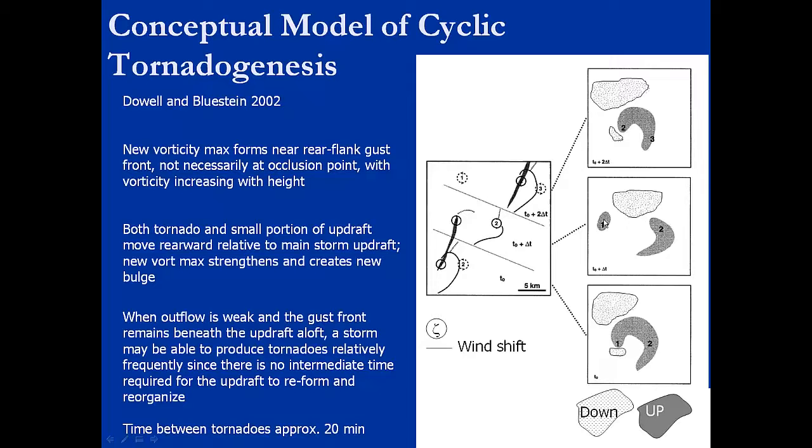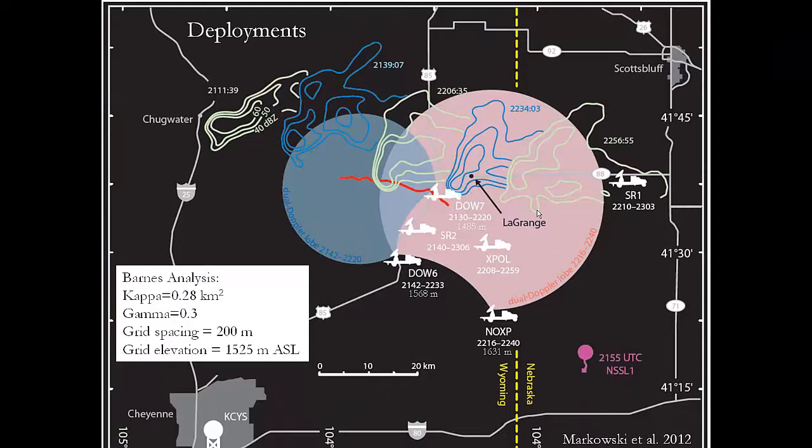That was the way they looked at tornado maintenance. For the Goshen tornado, this is what our deployment looked like. We have both of the DOWs making a dual Doppler lobe looking toward the west. After some time I switched to a different dual Doppler lobe between DOW 6 and NOXP, which looks more toward the east. The reason for that is DOW 7 was not exactly able to stay there for the entire length of the tornado, so at some point they had to move out, and we pick up this other dual Doppler lobe.